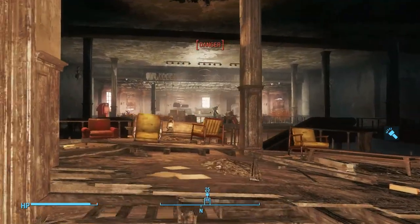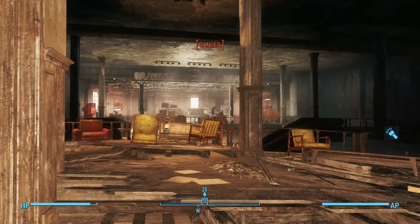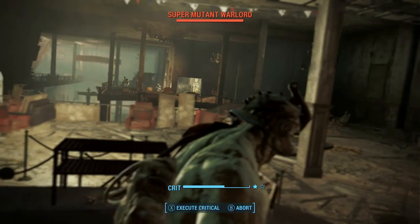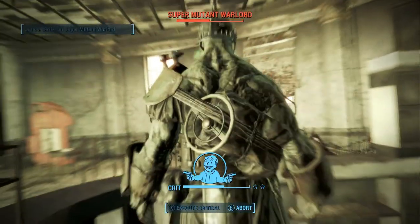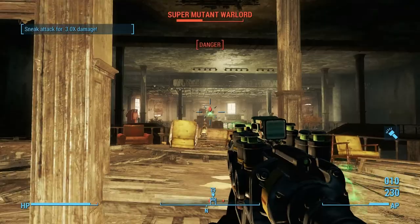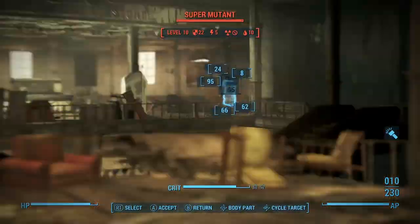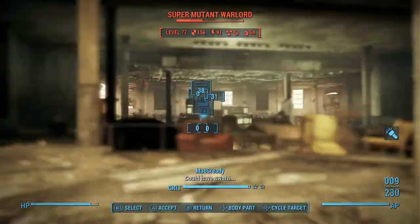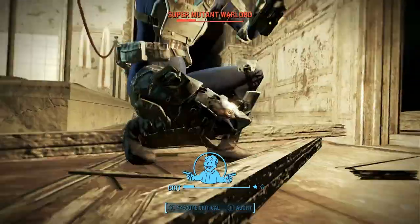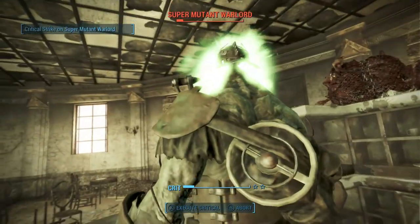There's a trash can there with some stuff in it. Two super mutants up here. I took a bit of a risky shot, went for a crit which nearly killed him — a sneak attack crit, so it took off a goodly chunk of health. Sadly the second shot missed. That guy went down pretty easily, but this warlord's got a lot more health. He goes down eventually — crit to finish him off.